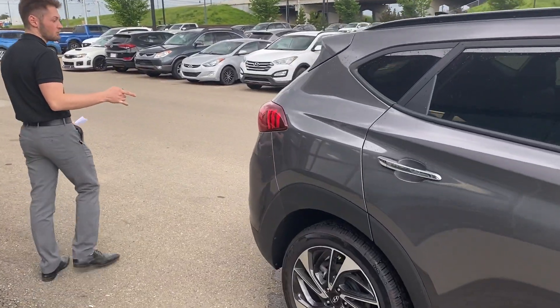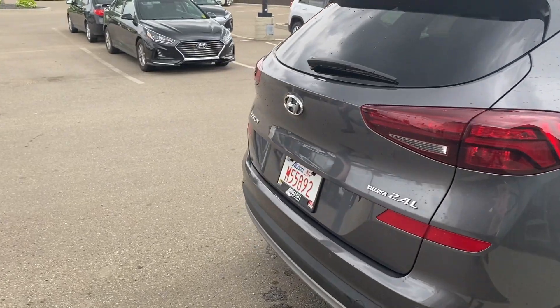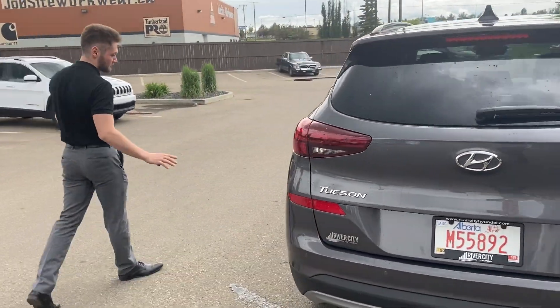If you keep following me around, you can see that it is a 2.4 litre and it has H-Track, which is the Hyundai all-wheel drive system. This vehicle is in immaculate condition — everything on it is in perfect shape.